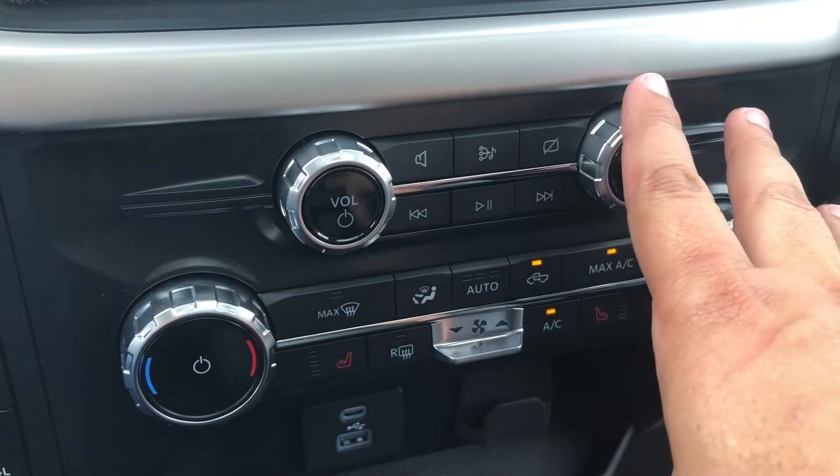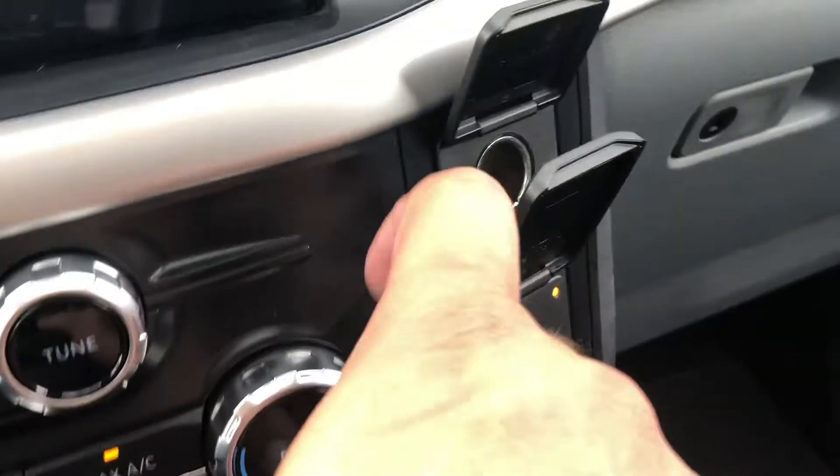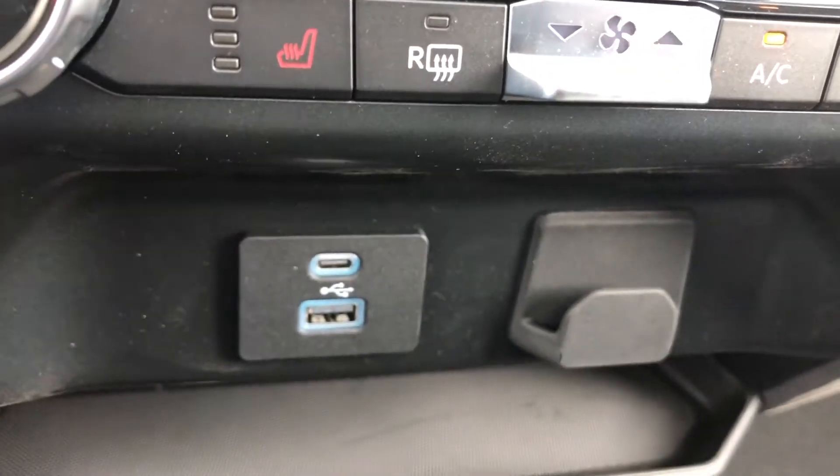Below that you do have your physical controls for your radio and your climate system, which does include heated seats. To the right of that you do have a 12 volt outlet and a 110 volt outlet. Right below your climate control you do have two USB ports.